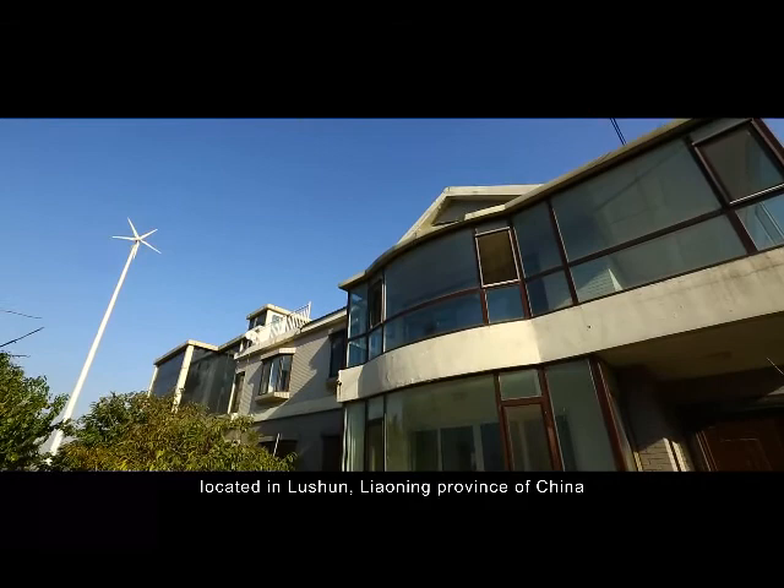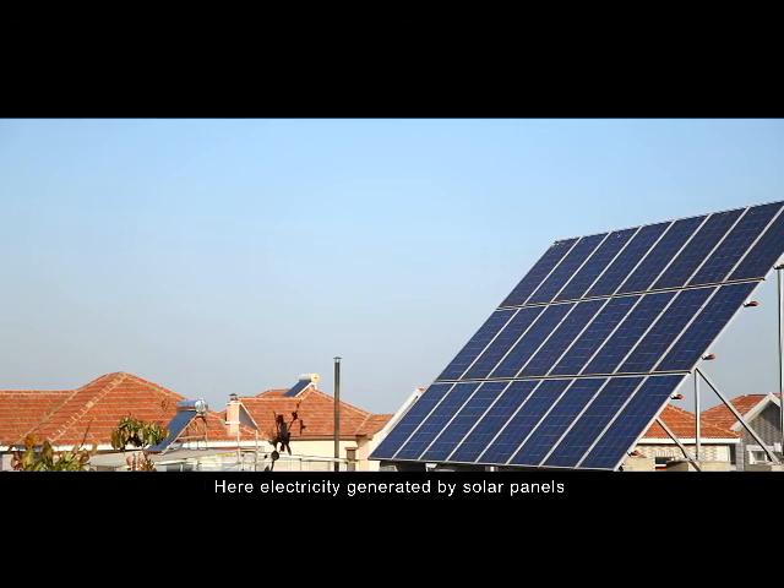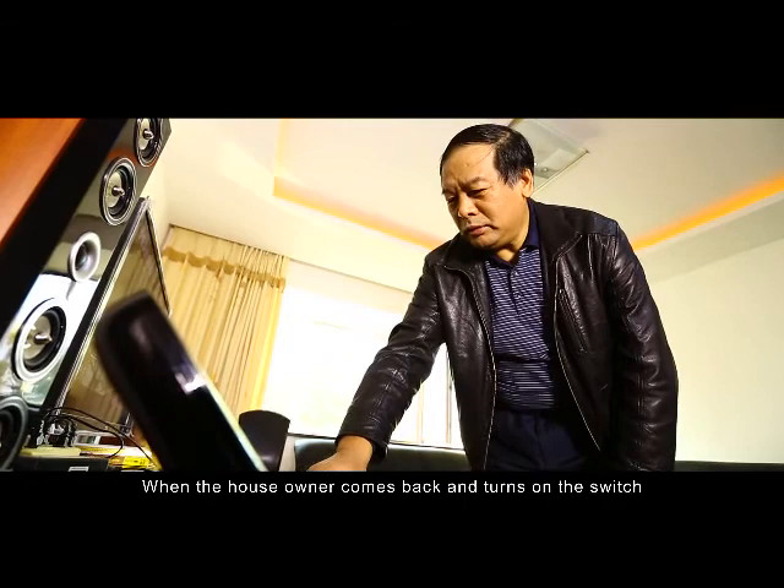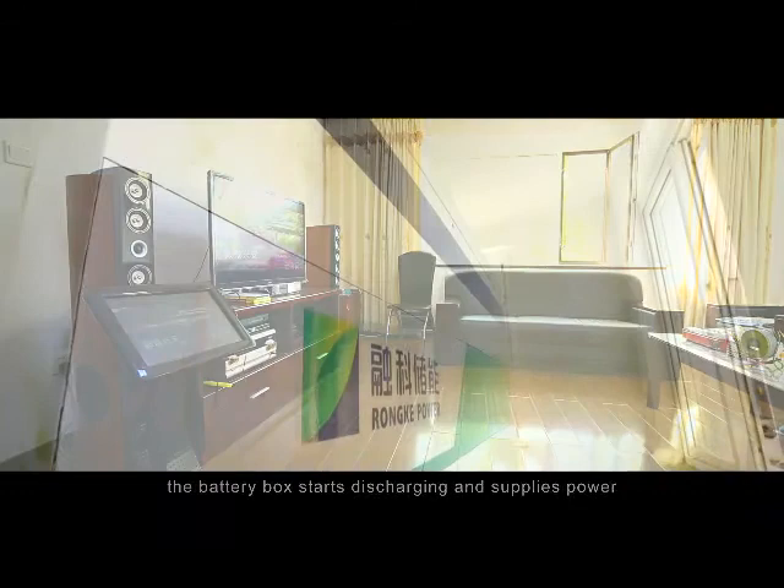Regardless of the weather? We now arrive at a private villa located in Lu Sun, Liaoning Province of China. Here, electricity generated by solar panels and wind turbines on the roof has been continuously stored in a battery box. When the house owner comes back and turns on the switch, the battery box starts discharging and supplies power.